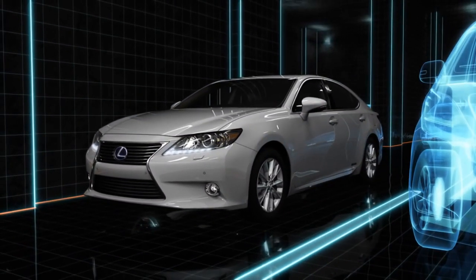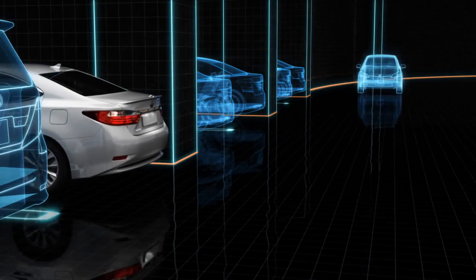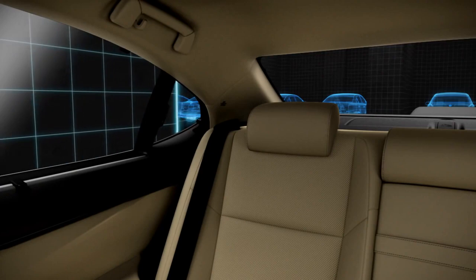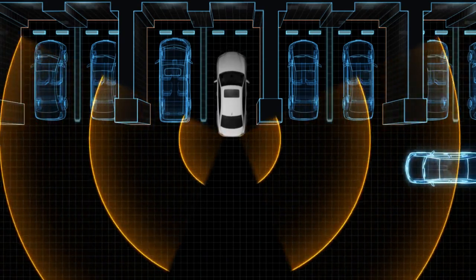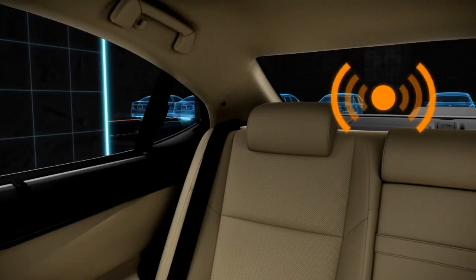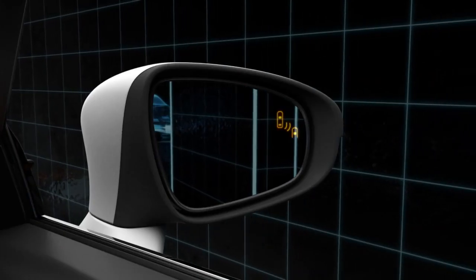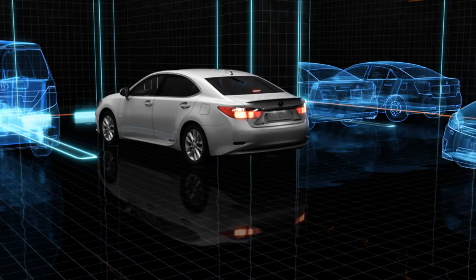Rear Cross Traffic Alert, introduced in the new ES, is a Lexus first. Designed to help prevent potential danger in parking situations, the Rear Cross Traffic Alert System uses a sensor to detect an approaching vehicle in the driver's blind spot while in reverse. The system alerts the driver with a warning signal and indicator, resulting in additional peace of mind.